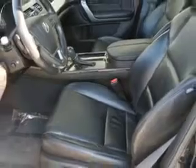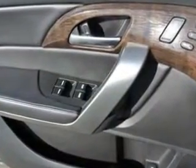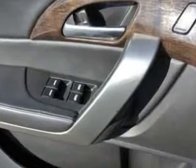Feel safe and have peace of mind in this 2011 Acura MDX. See us at Woodfield Acura today.